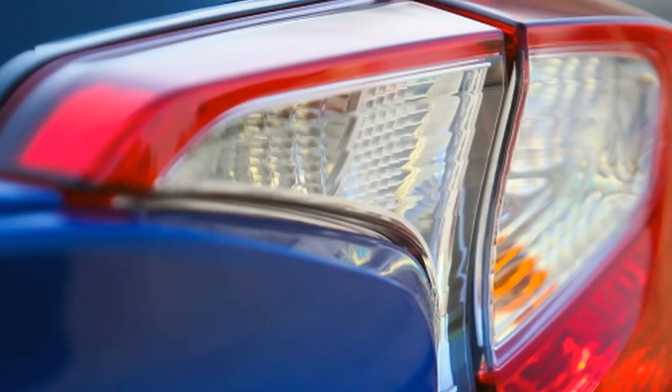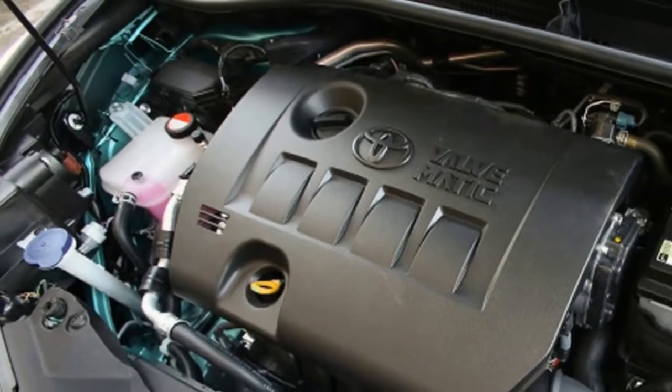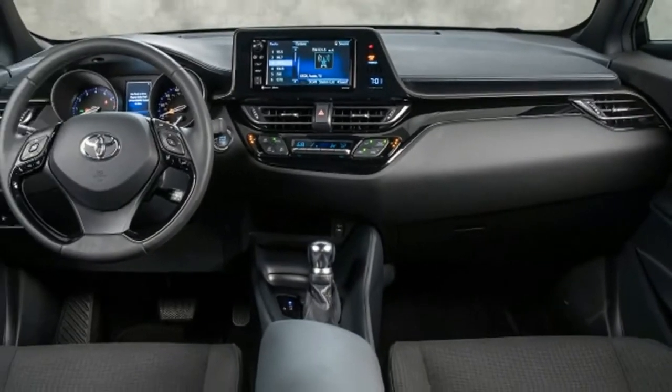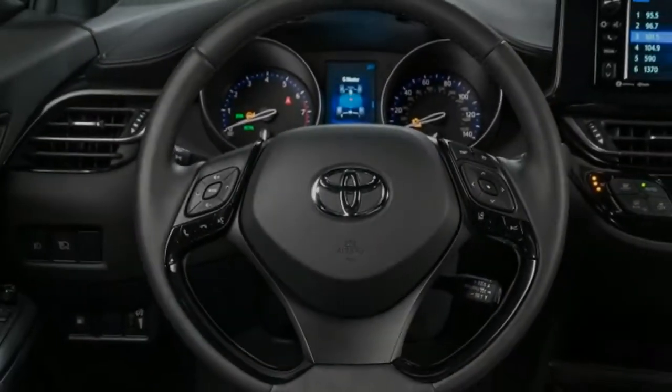The C-HR comes in two trims: XLE and XLE Premium. What you see is what you get, and both trims come fairly well-equipped. Standard features on the $23,460 XLE include a leather-wrapped steering wheel, a rear-view camera, dual-zone climate control, and a touchscreen audio system with USB and Bluetooth.